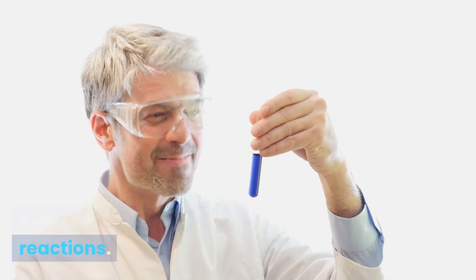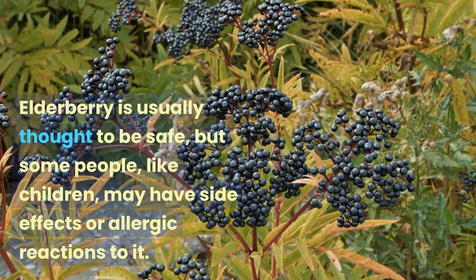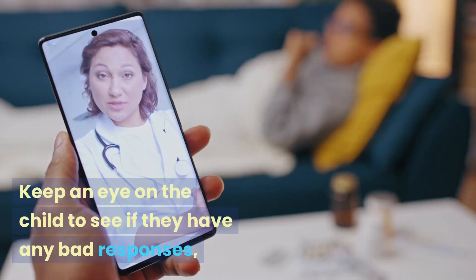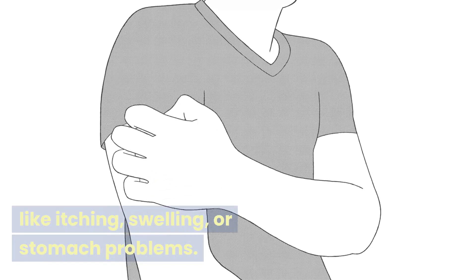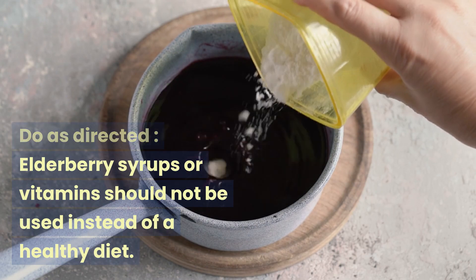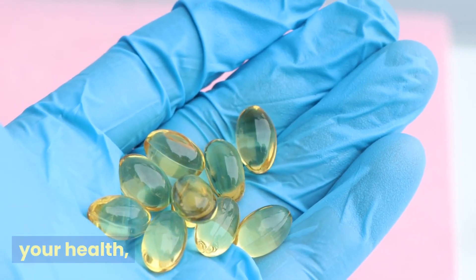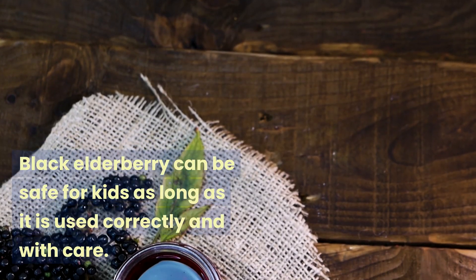Keep an eye out for bad reactions: elderberry is usually thought to be safe, but some children may have side effects or allergic reactions. Watch for responses like itching, swelling, or stomach problems; if these occur, stop using it and see a doctor. Elderberry syrups or supplements should not be used instead of a healthy diet — you can take them as a supplement to improve your health, but you shouldn't count on them as your only source of nutrients.